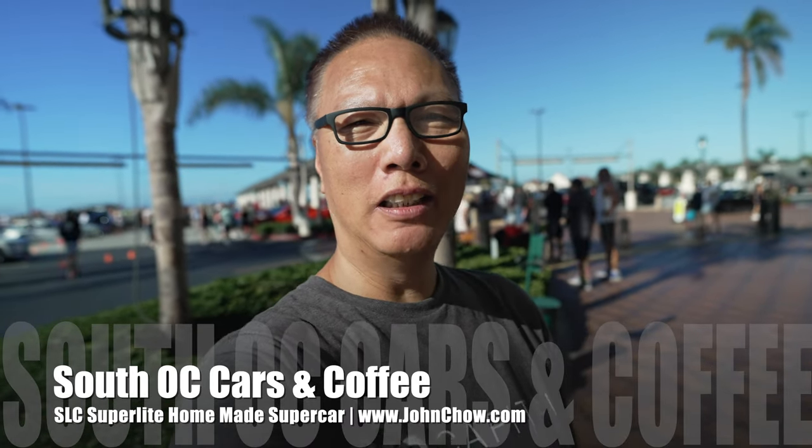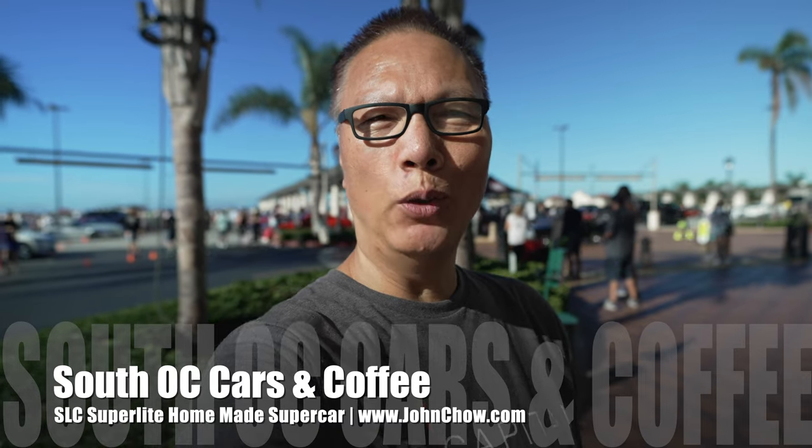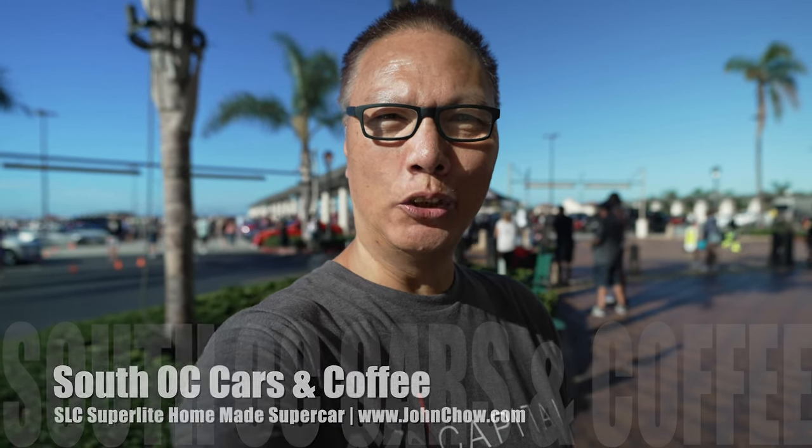Hey everyone, John Chow here from JohnChow.com. It is Saturday. I'm here at the San Clemente outlet for the weekly South OC Cars and Coffee. Let's go check it out.